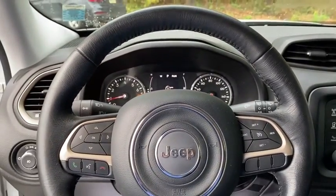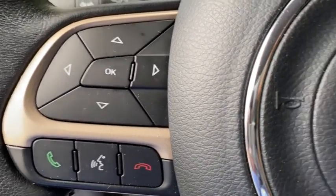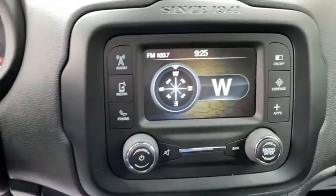Stability control, keyless entry, anti-lock braking system, Bluetooth, leather-wrapped steering wheel, power steering, adjustable steering wheel, floor mats, four-wheel disc brakes, aluminum wheels.